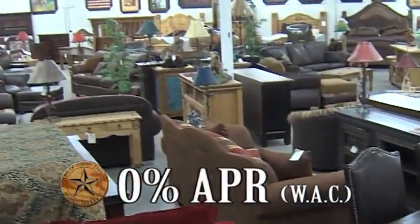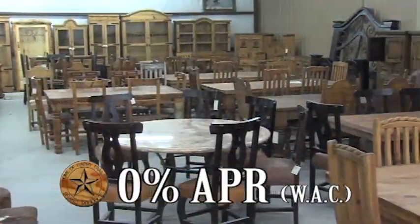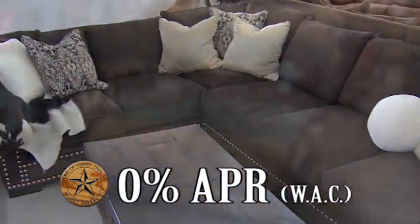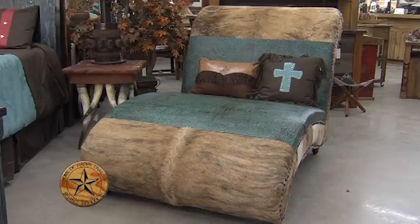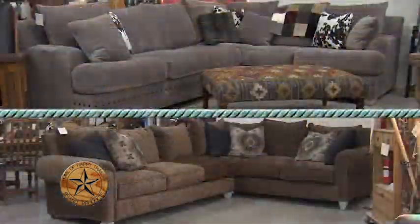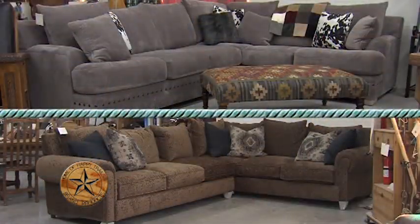Happy Trails welcomes you for an adventure in furniture in our over 40,000 square feet. We have classic rustic and chic rustic. We've added a variety of new items for your home, ranch, and office. You can take it with you or our craftsmen will customize furniture for you.